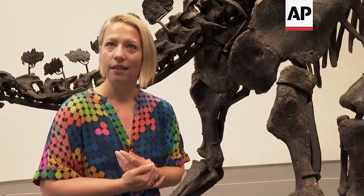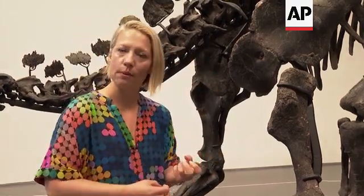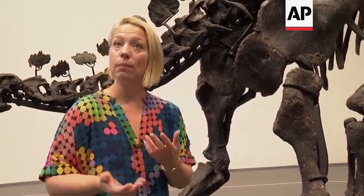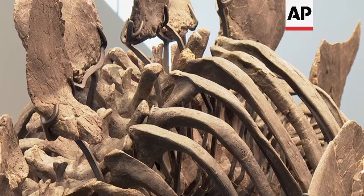It didn't die fighting. We also don't see any battle scars — there are no bite marks anywhere, so there's no evidence that it was killed by another animal. It's about 79 percent complete, and that is based on how much of it is actually fossil bone — how much of the bones were actually found.